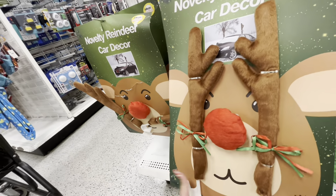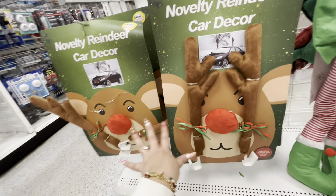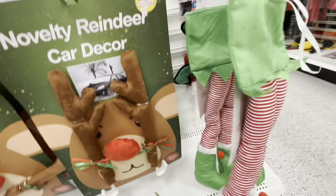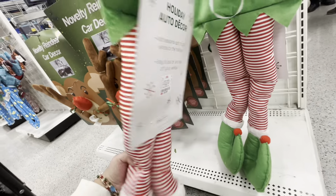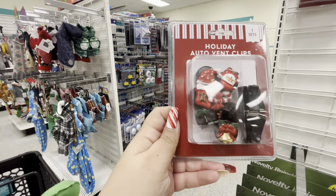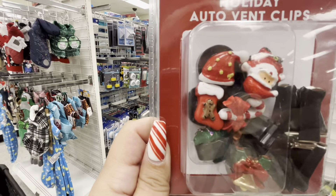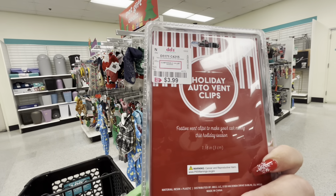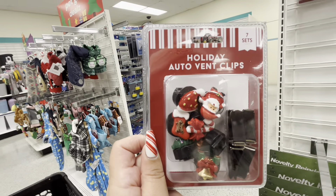They have reindeer costumes for your car at $5.99 — a great deal, way better than some other stores. And elf legs for $4.99 — way bigger than the ones at Ross and only $4.99! There are also holiday auto vent clips — little clips for your car vents to look festive. There's a gingerbread one for $3.99 to make your car merry this holiday season.